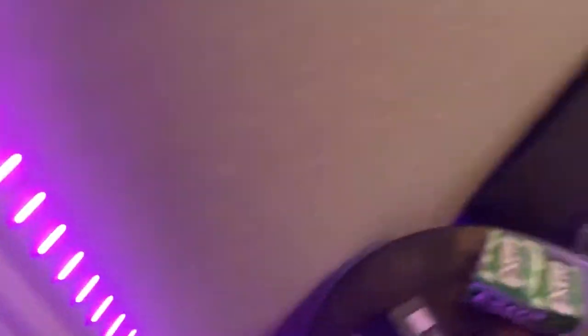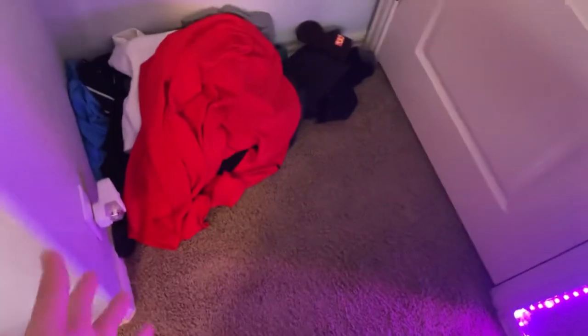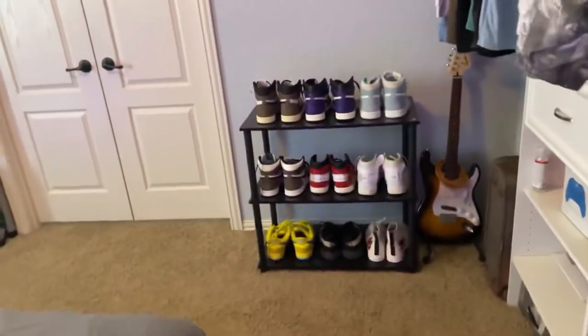When you walk in the door and turn to the right, there's my clothes — this is where I throw all my dirty clothes. I have a lot of clothes right here. My room's kind of small, but this is where I put all my dirty clothes.